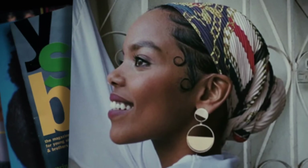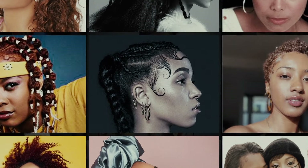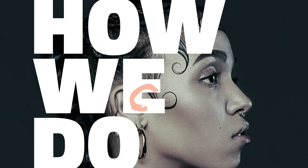This is How We Do, a documentary series about Black hairstyling and culture. We are Crown Magazine, and this is how we do edges.